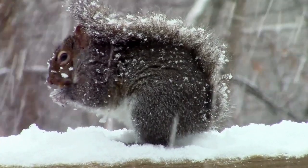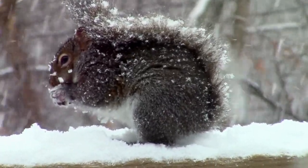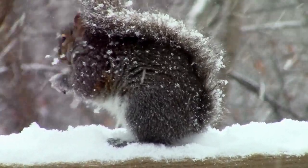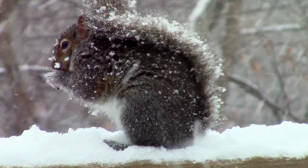The squirrel squats atop the wooden fence, nibbling on a seed with focused intent. Snow gently falls around it, dusting its fur and the fence beneath it. Every so often, the squirrel pauses, its tiny nose twitching as it leans forward to scoop up a bit of snow alongside its food.